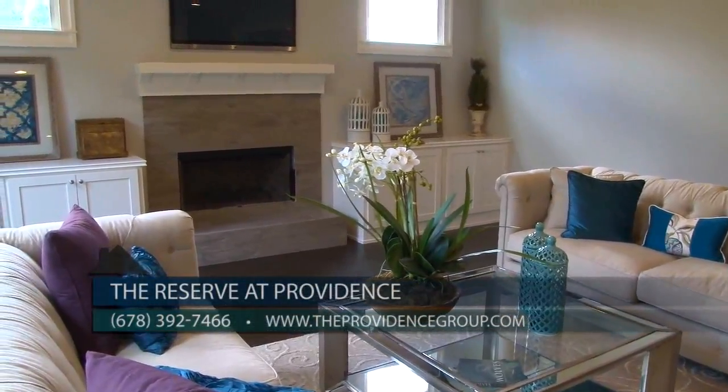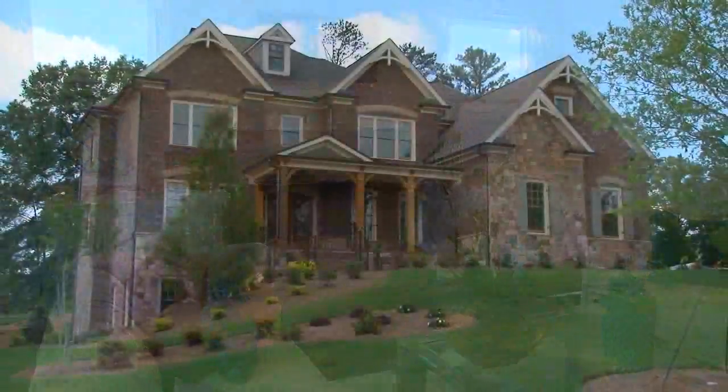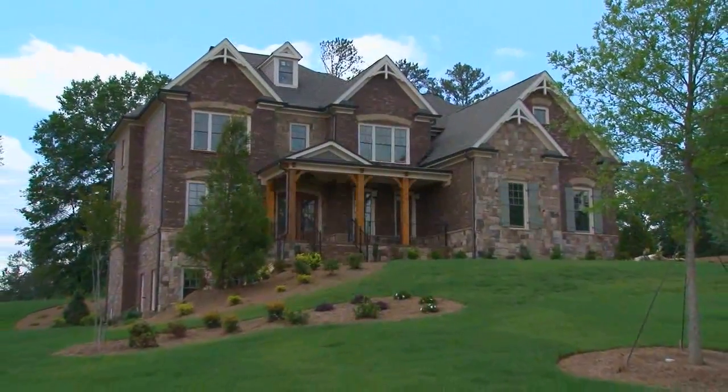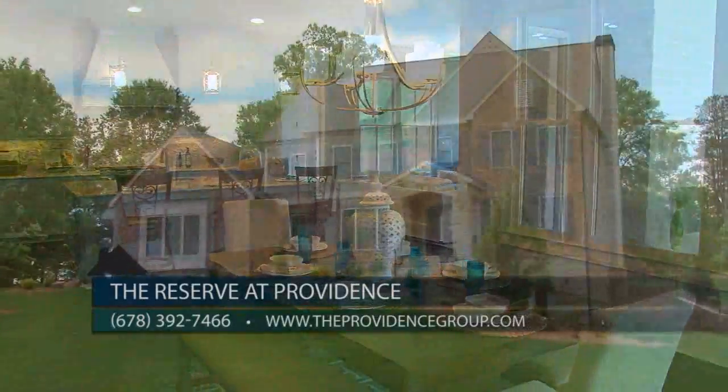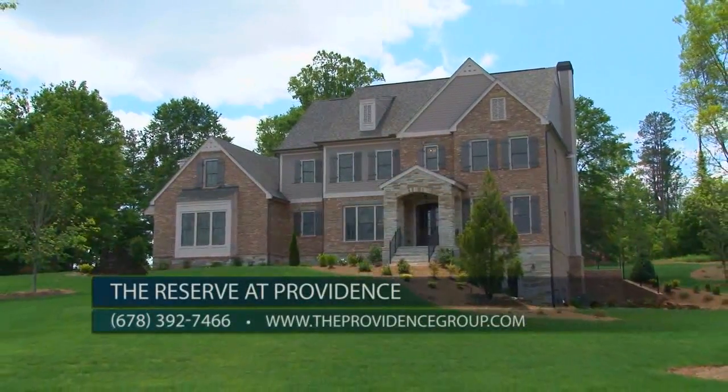We invite you to visit today to tour our model home and learn more about our under-construction homes and custom pre-sales. Please make sure to mention you saw us on Atlanta's Best New Homes. You can call our sales owner at 678-392-7466 or visit theprovidencegroup.com. These incredible homes at the Reserve at Providence will take your breath away — visit today.